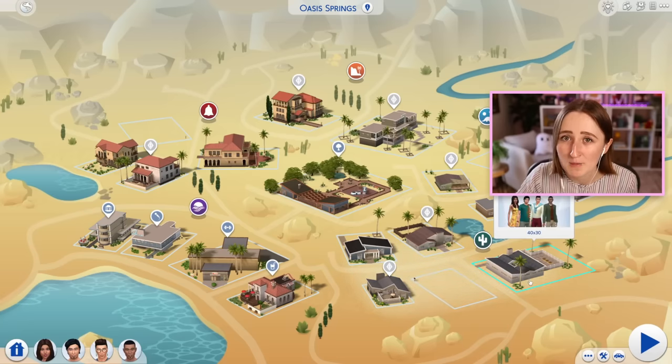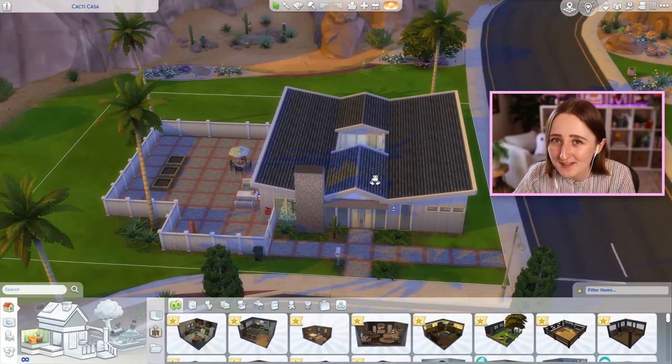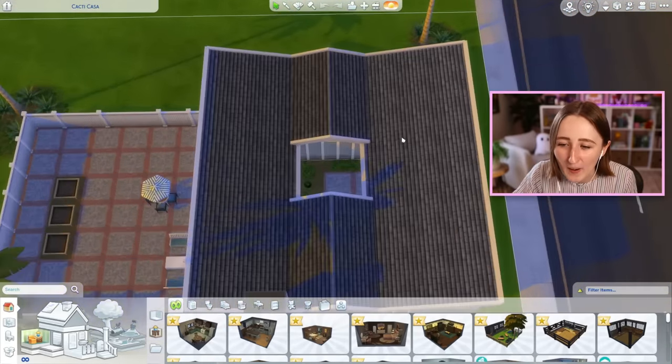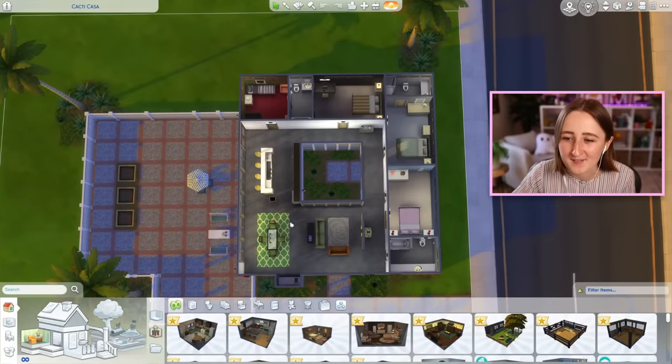This is maybe an unpopular opinion, but I actually kind of like the roomies house in Oasis Springs, which is rare for me because usually I just make videos complaining about EA builds. I'm talking about this one, where Zoe Patel and her roommates live. I said I kind of like it — the outside is a little bit strange, but I like the concept and the courtyard in the middle. It's actually kind of cool how it's a house for four roommates with this weird donut shape.